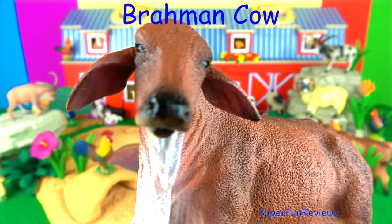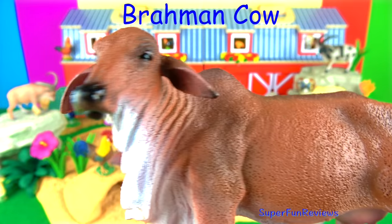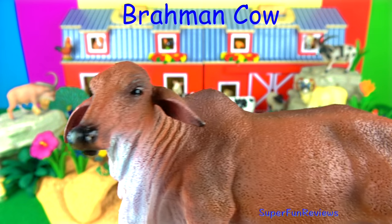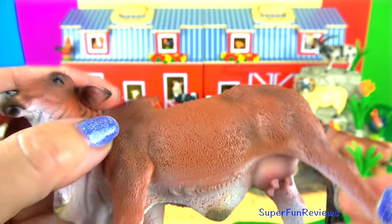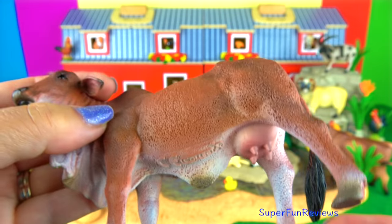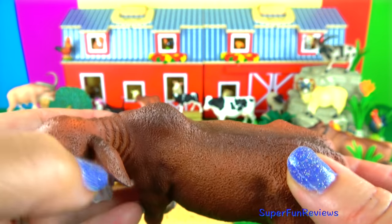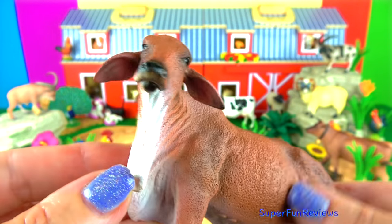The Brahman cow. It has a dark skin which prevents it being affected by sunlight, and the short thick glossy coat helps reflect the sun's rays. They have sweat glands and are able to withstand extreme heat. They also have panoramic vision and a superior sense of smell.